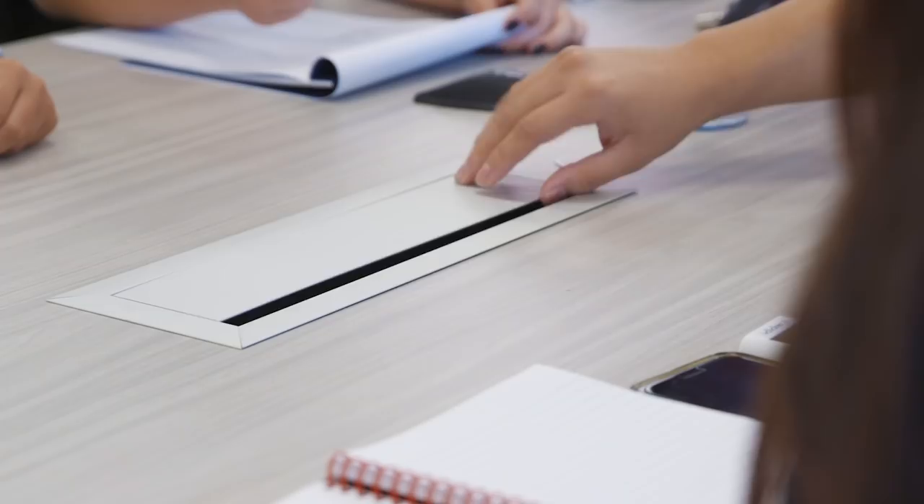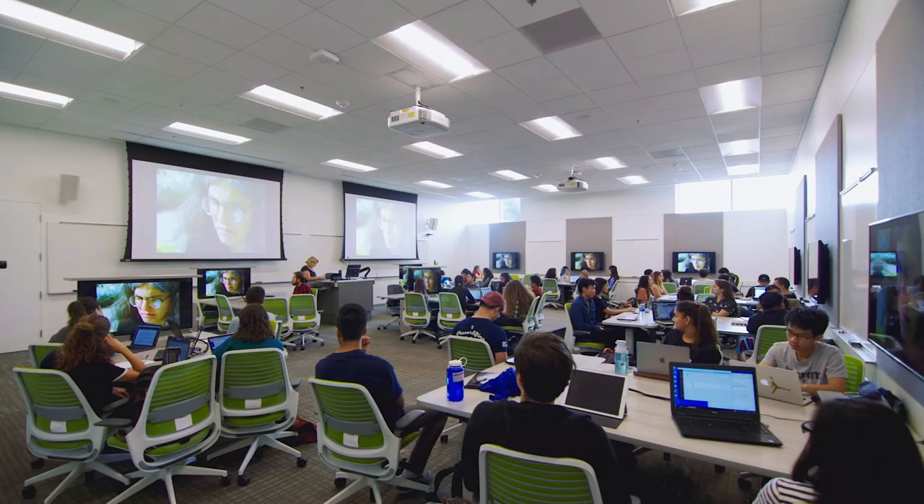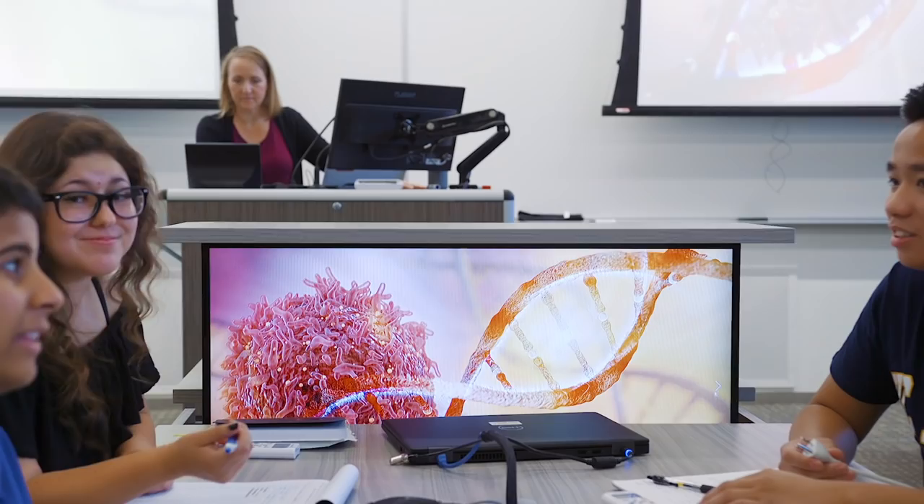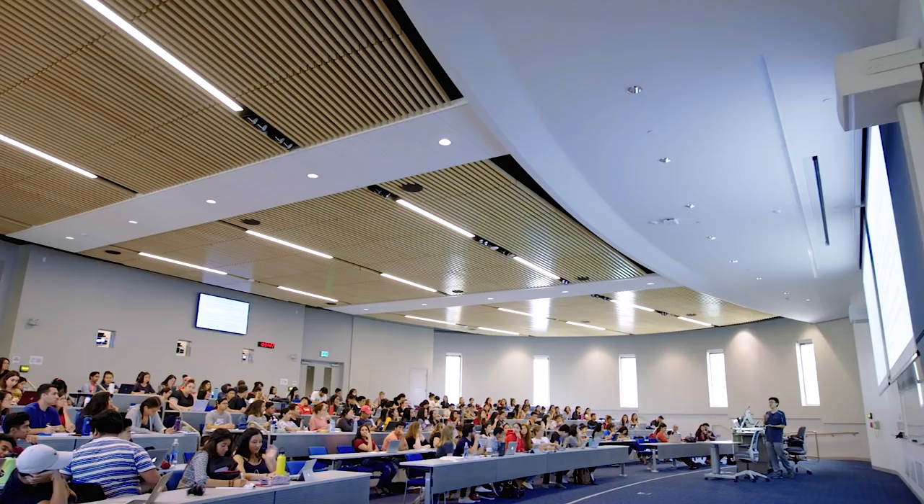This state-of-the-art facility is wired for students to plug in and work together, from tech-enabled smart classrooms for 30 to an auditorium for 400, all with advanced computer screens and seats designed to move and inspire collaboration.